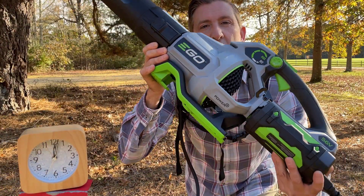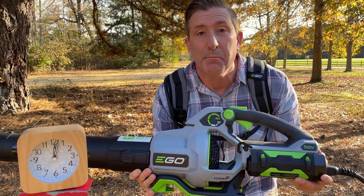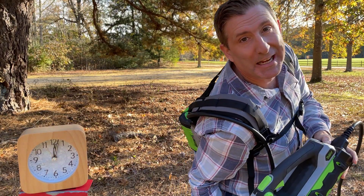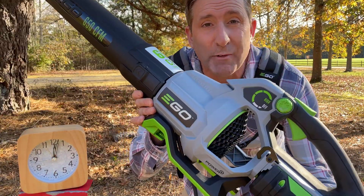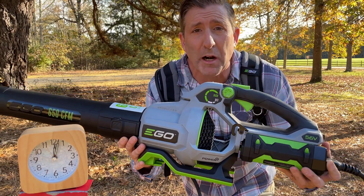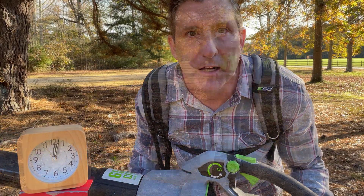This Ego blower is an absolute beast in the power category. But today we're looking at improving runtime. We're going to do that with the Ego Link Backpack. We're going to see how long we can run the 650 CFM, 180 mile per hour blower with a 10 amp hour battery on my back. And we're going to run at the only speed I know — turbo. Here we go.